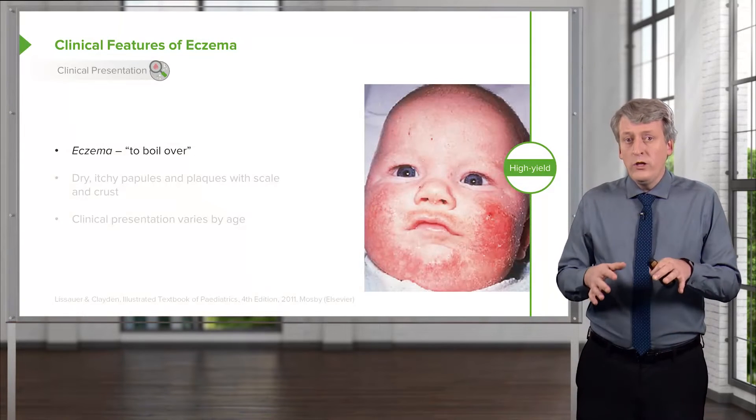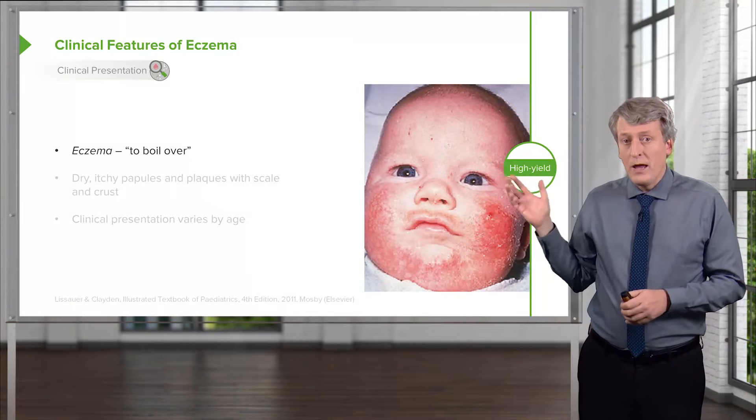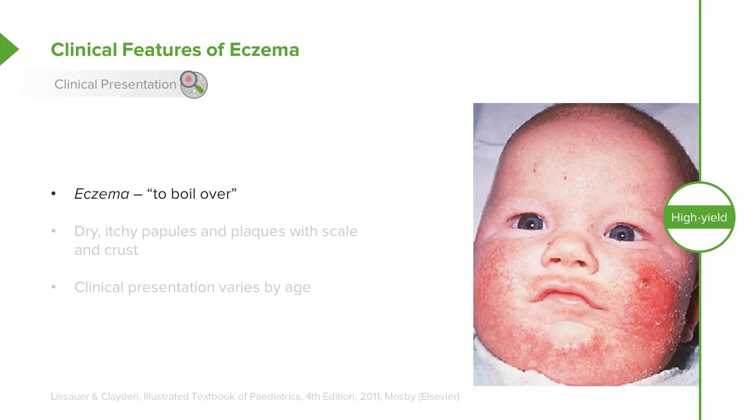Eczema is pretty easy to recognize clinically. The word comes from the Greek, meaning "to boil over." It causes dry, itchy papules and plaques on the skin with scale and crust. The clinical presentation varies by age, but itchiness is fairly ubiquitous.